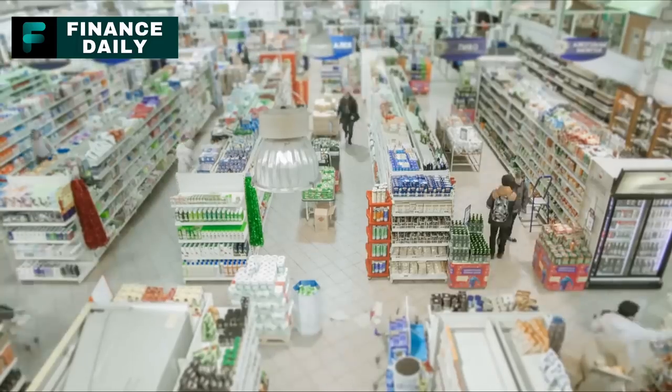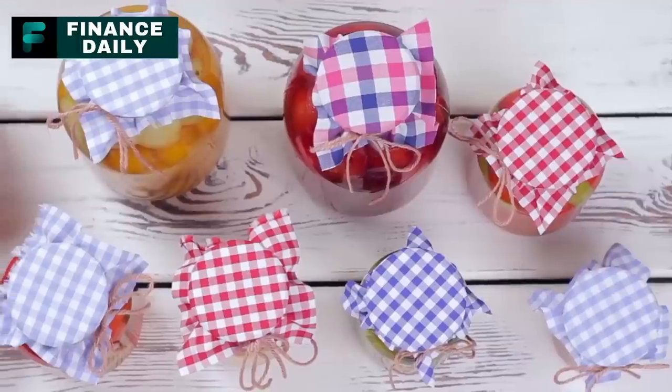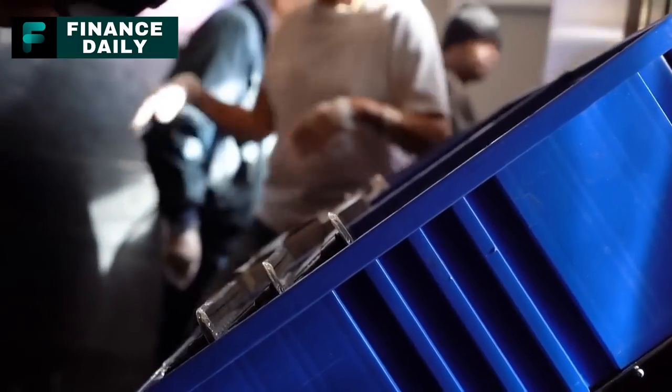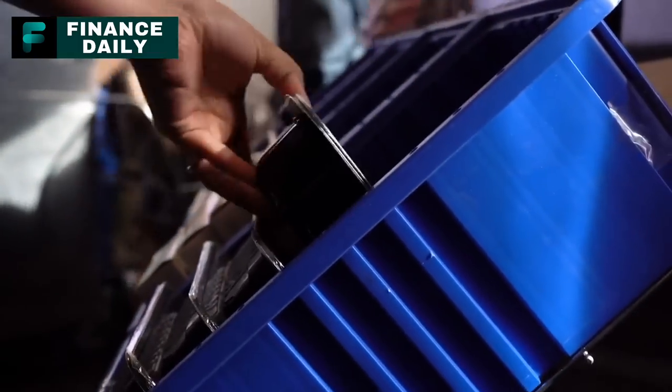Thanks for watching. Remember, being ready is important. We hope this guide helped you understand more about canned foods. Stay safe, be prepared, and enjoy knowing your pantry is ready for anything.